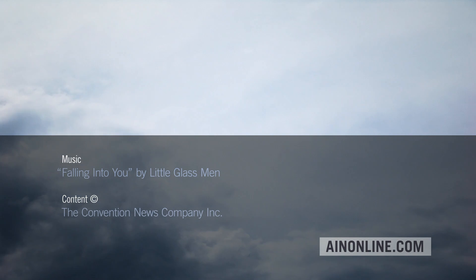Also, visit AINonline.com and check out our e-newsletters for all the latest on the aviation industry.